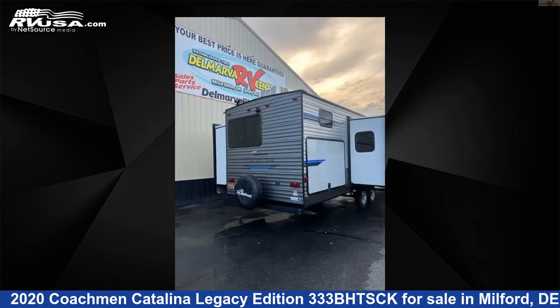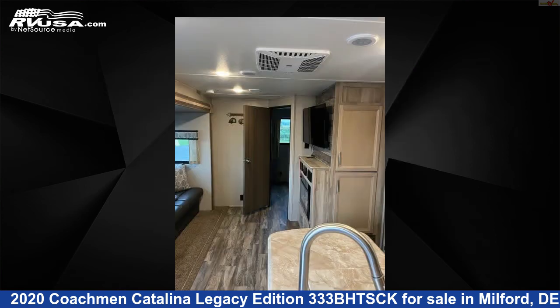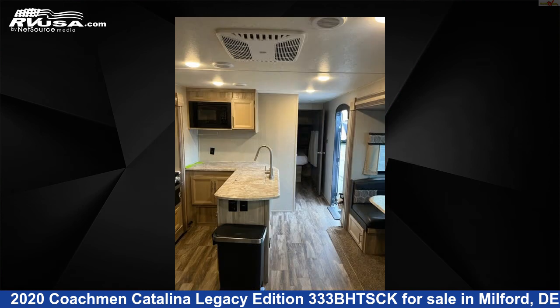This used Coachman is 36 feet 9 inches in length and features three slide-outs, sleeps 10, microwave, leveling jacks, stove top burner, smoke detector, DVD player, LP detector, skylight, slide-out, awning, auxiliary battery, and 44 gallons freshwater capacity.